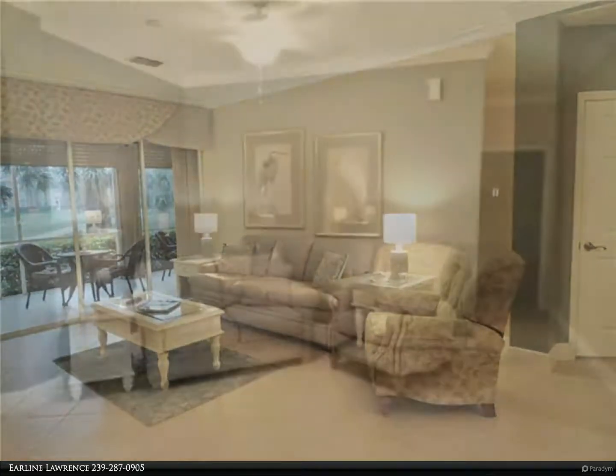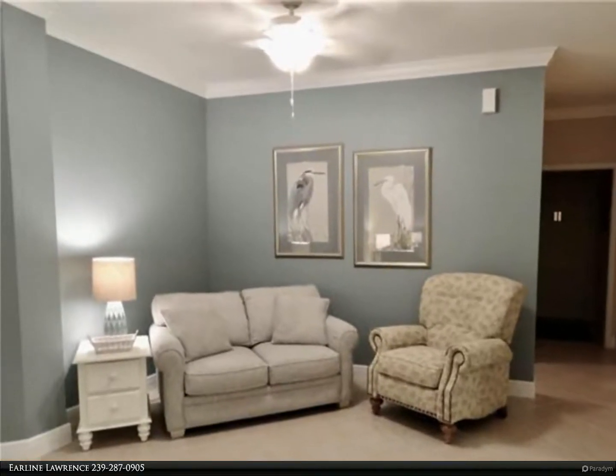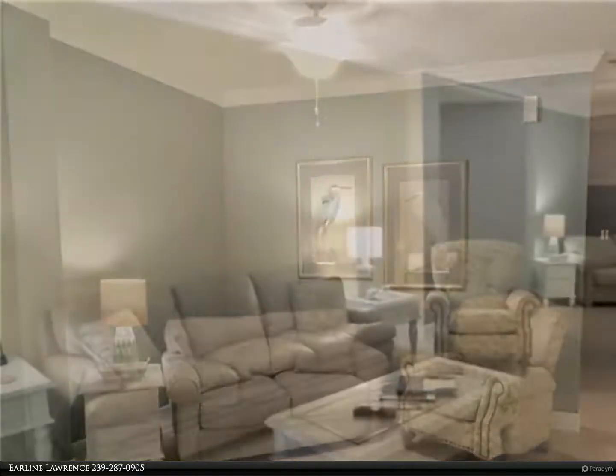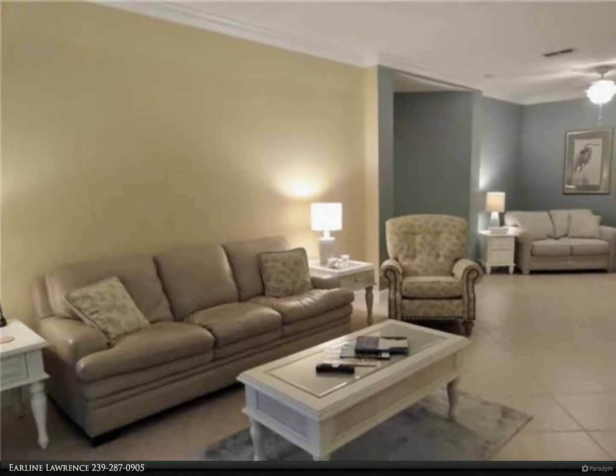It has an open plan and screened lanai overlooking a golf course and a lake with water feature. The plan allows for flexible use of areas — extra-large living or living/dining, and a den that can serve as a third bedroom or office.